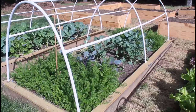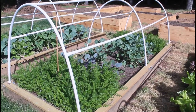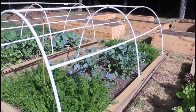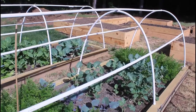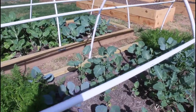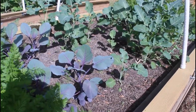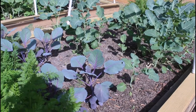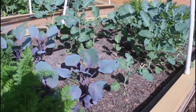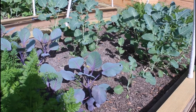Then come January, they hadn't died. They hadn't grown, but they hadn't died either — so maybe there's hope for them. I know that by the time I get ready to put other stuff in this bed, they won't have time to head up. But I'm thinking about a little experimentation with those as well, and I'll tell you about that a little later.